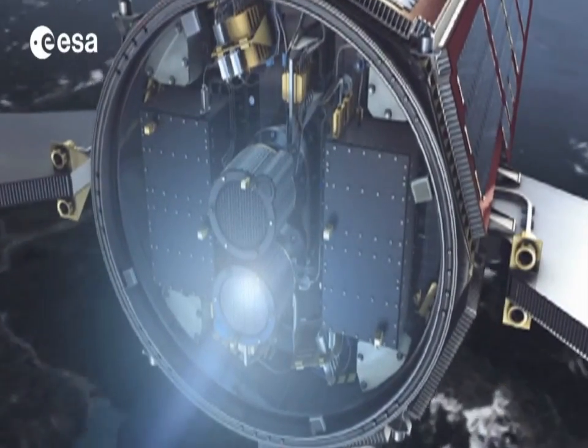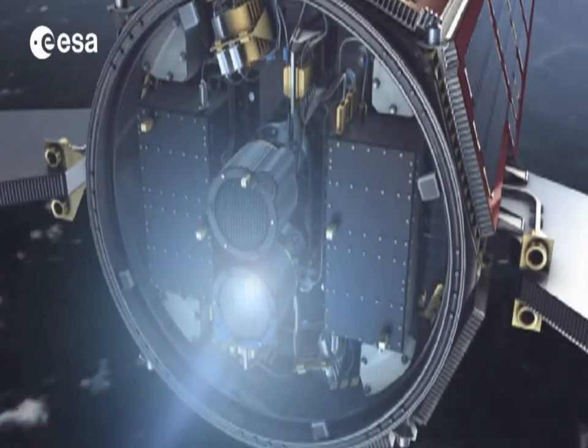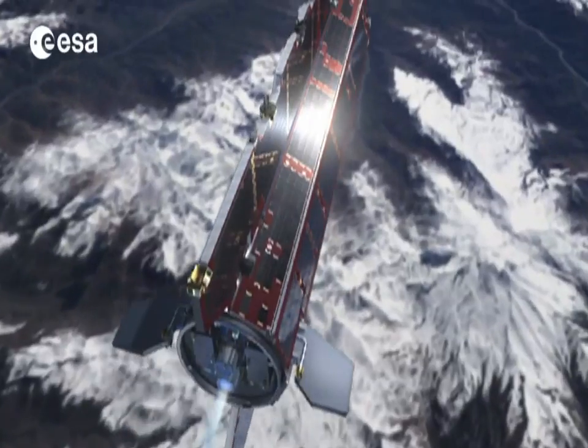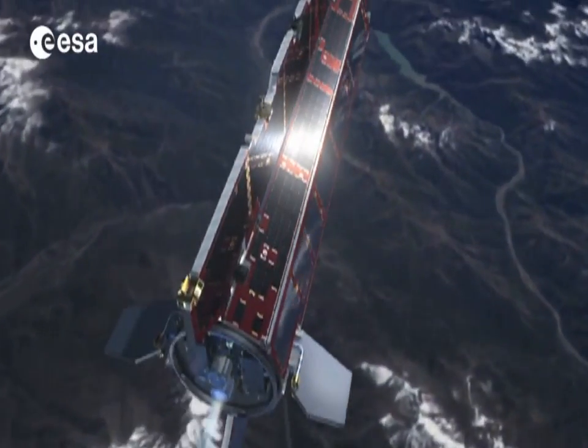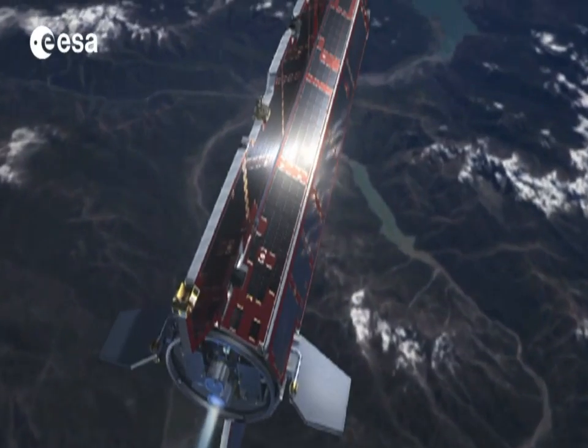Once GOCE runs out of fuel, this sleek aerodynamic Ferrari of a spacecraft will re-enter the Earth's atmosphere, bringing the mission to an end. We have had an excellent ride. We cannot complain about GOCE at all. We have really thoroughly enjoyed this mission and we knew from the beginning that the mission was not to be a very long one.